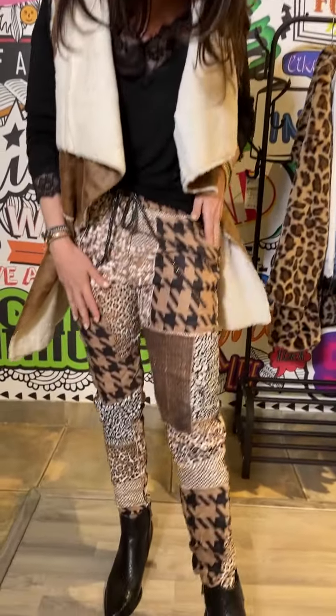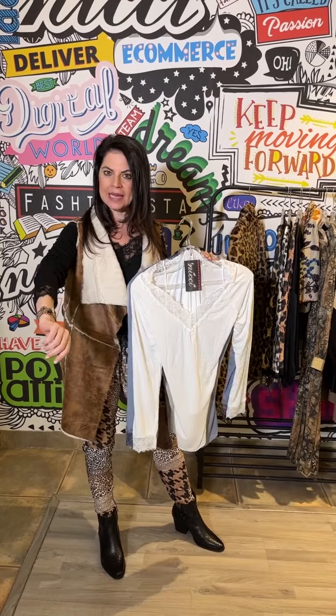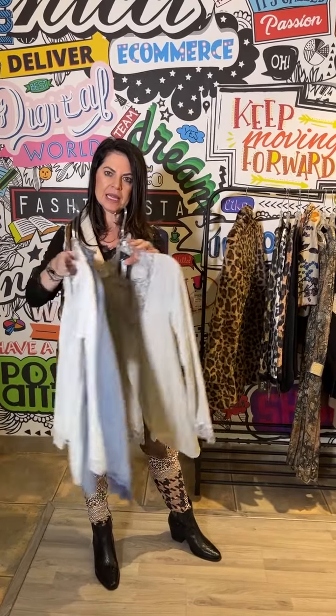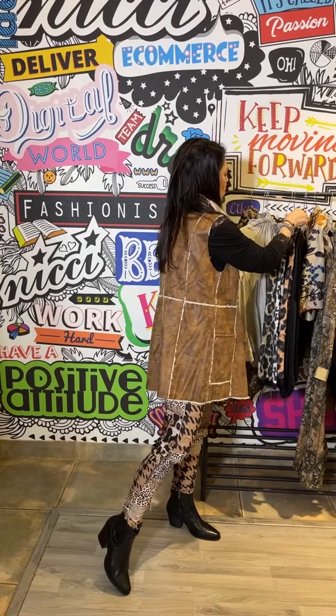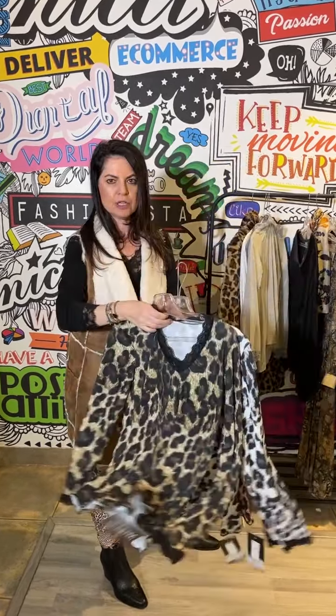These are incredible pants in beautiful colors and tones. Then these unders are marvelous to layer — you can see the lace on the cuff and the beautiful neckline. We have them in basic colors and black, of course.